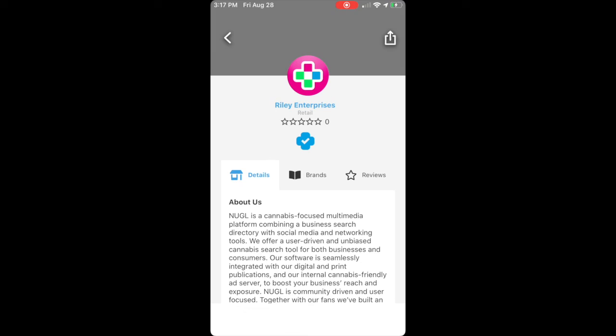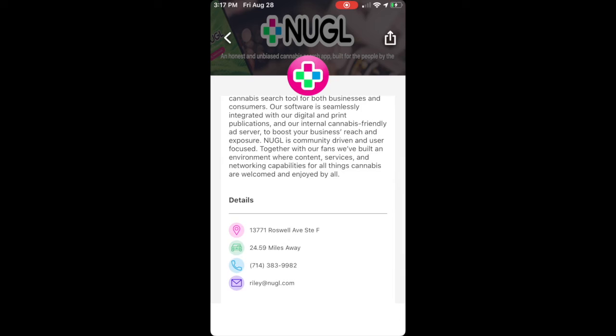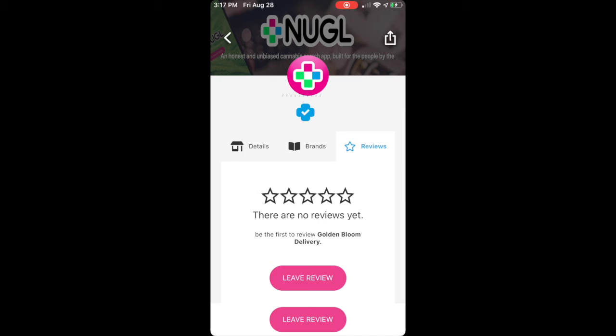Every Nuggle profile will have the standard company info, including store hours and more. And also, you can leave a review right from your phone.